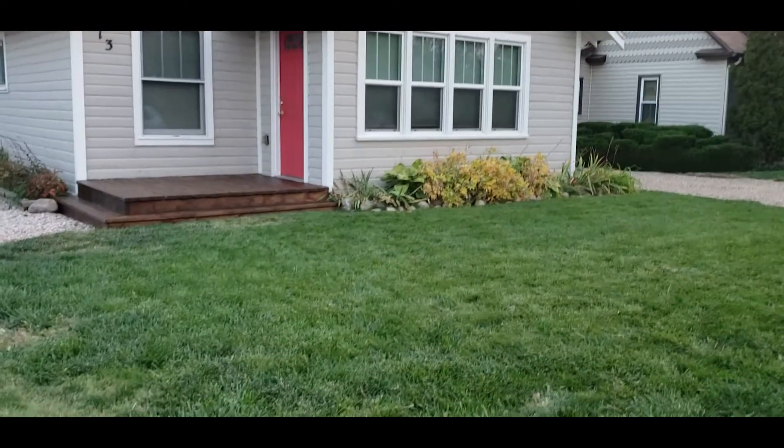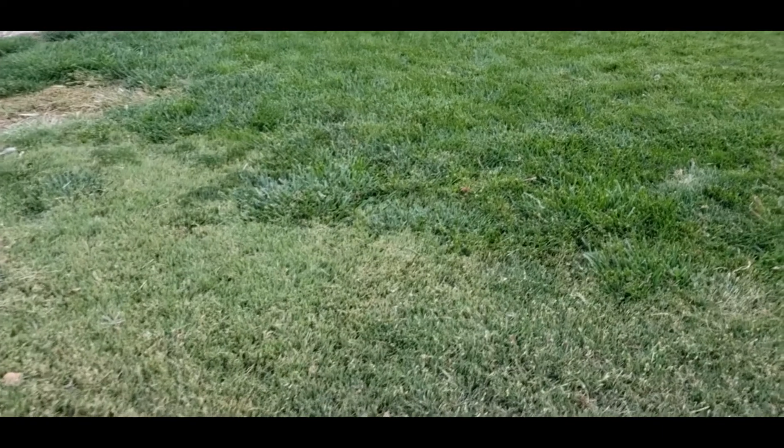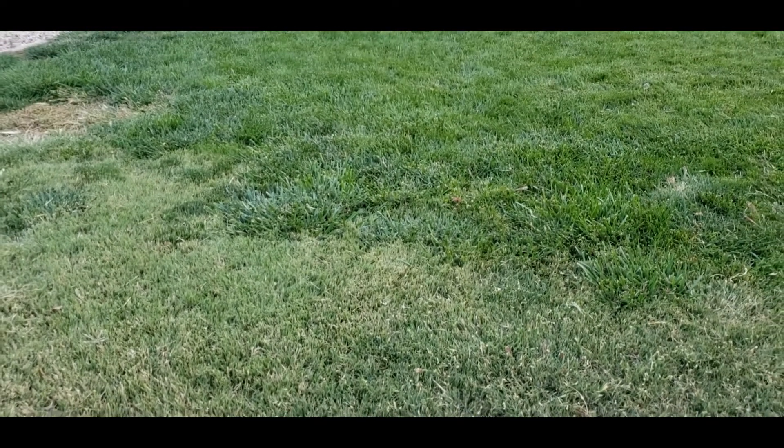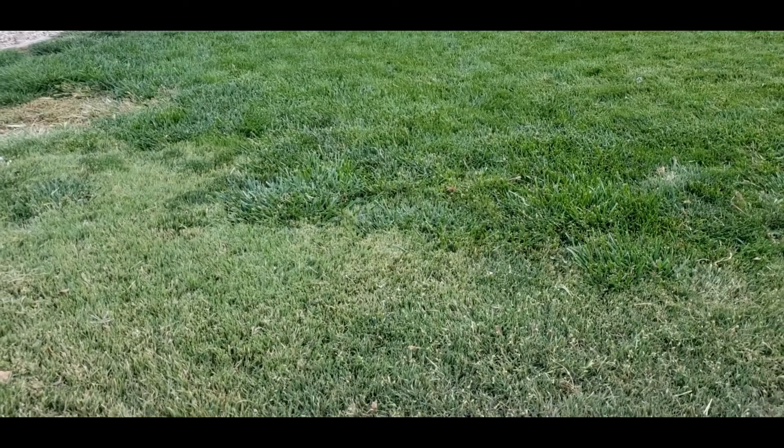Hi, I'm Allison O'Connor with the CSU Extension Office in Larimer County. We're taking a look at a few lawns in Windsor. Behind me you can see a lawn that's partially buffalo grass — that's the lawn closest to you — and the greener stuff further back is actually tall fescue and Kentucky bluegrass.